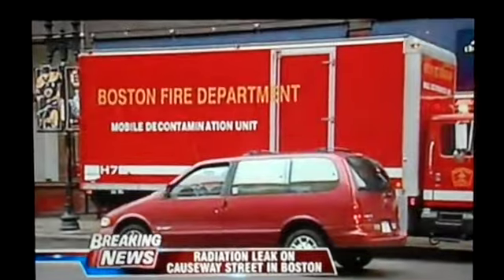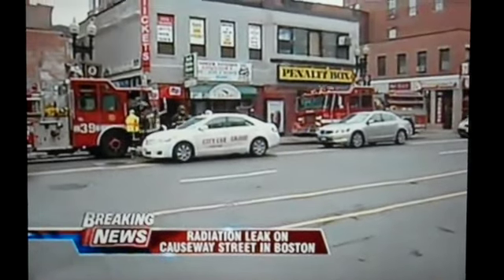We begin with that breaking news: a hazardous material situation at a building next to the Boston Garden. These are the first pictures from the scene on Causeway Street. Thank you for joining us this evening. This is happening at the Tip O'Neill Federal Building. Let's get right to 7's Chris Adelkamp — she has the latest.